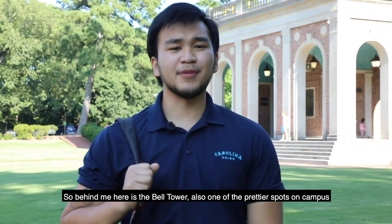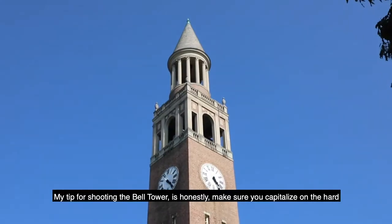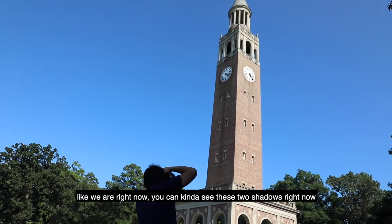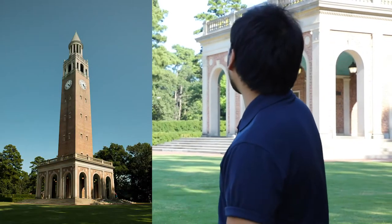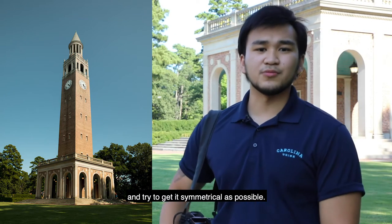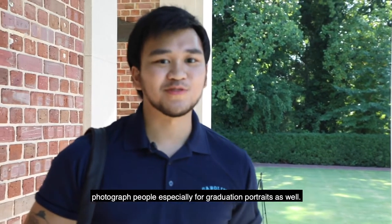Behind me here is the bell tower, also one of the prettier spots on campus. My tip for shooting the bell tower is to make sure you capitalize on the hard angles it brings. Especially in the afternoon, you can see two shadows casting from the sun. I like to line up the two corners and try to get it as symmetrical as possible. Under the bell tower is one of my favorite spots to photograph people, especially for graduation portraits.